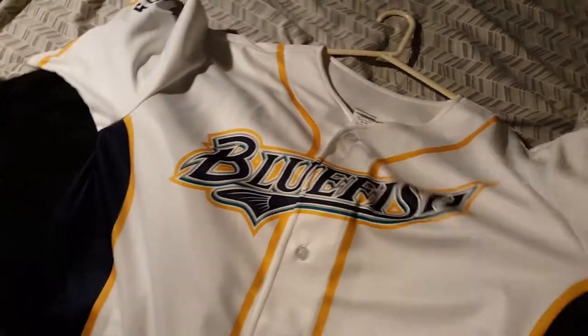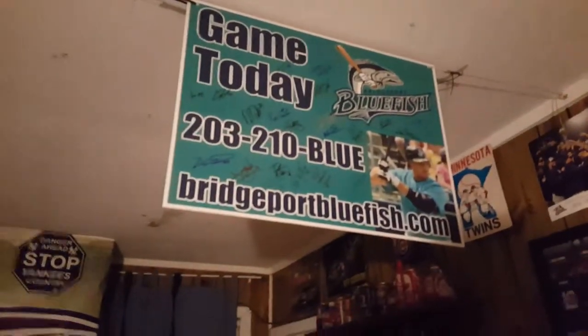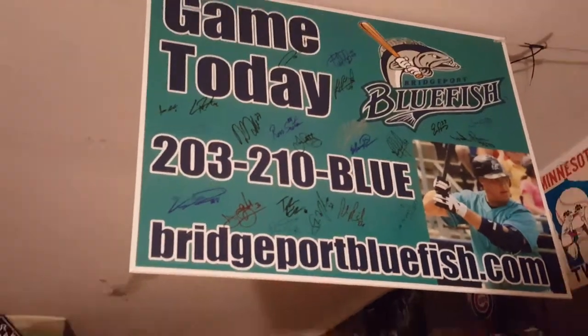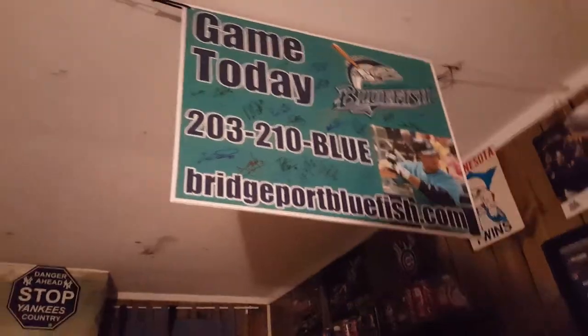And then, of course, we have the — not that gigantic — Bluefish Game Today sign, which is something they would stick in the ground. It's signed by everyone on the team as of the final game.